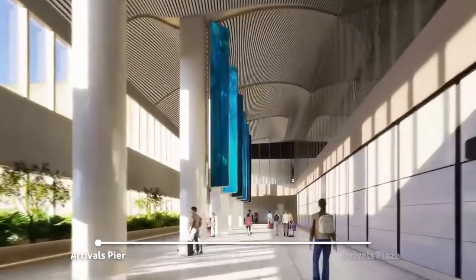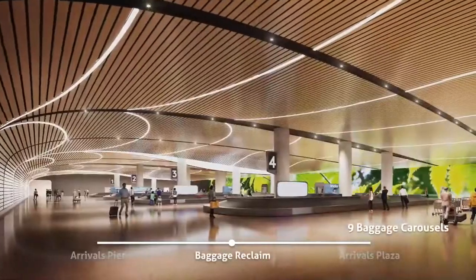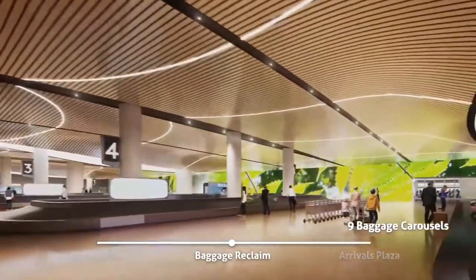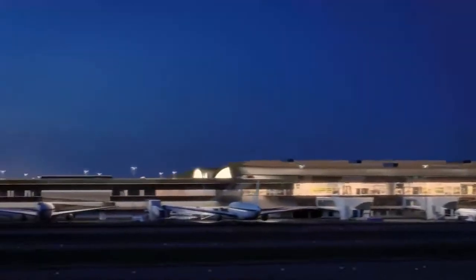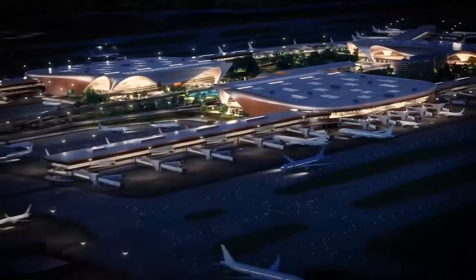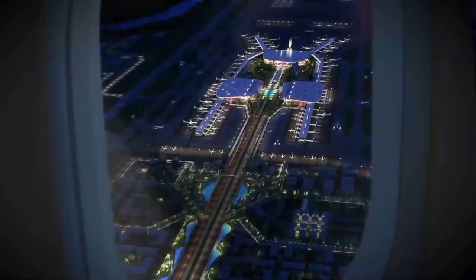Serving both domestic and international traffic and equipped with next-generation technology, Navi Mumbai International Airport shall make travel an exciting experience and open new business opportunities, connecting the Mumbai Metropolitan Region to the world.